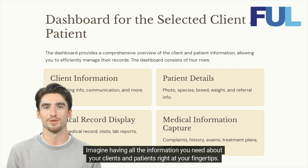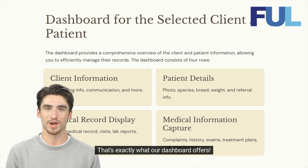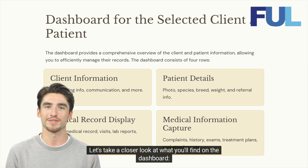Imagine having all the information you need about your clients and patients right at your fingertips. That's exactly what our dashboard offers. It provides a comprehensive overview of your clients and patients, allowing you to efficiently manage their records. Let's take a closer look at what you'll find on the dashboard.